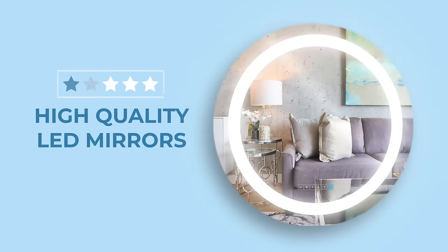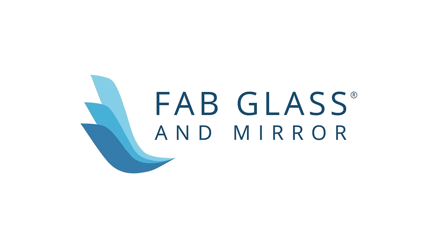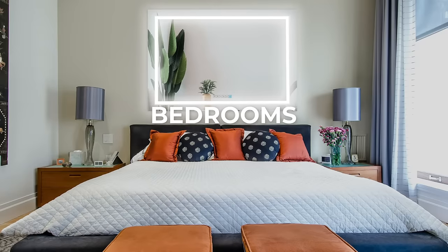Is your reflection a bit lackluster? See yourself more clearly than ever before with high quality LED mirrors at fabglassandmirror.com. Perfect for bathrooms, bedrooms and living rooms.